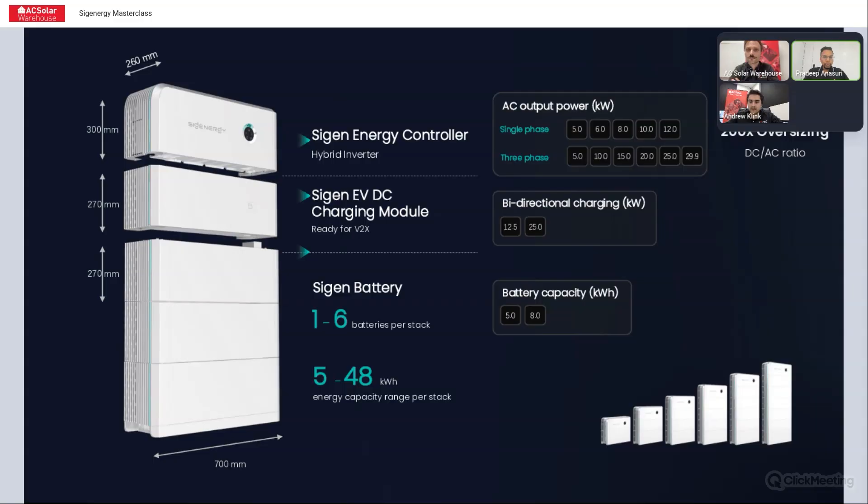The EVDC module offers bidirectional charging with two options: either a 12.5 kilowatt or a 25 kilowatt unit. With the bidirectional charger, you could do vehicle to home and vehicle to grid, provided the network provider allows it and provided your EV supports that protocol.